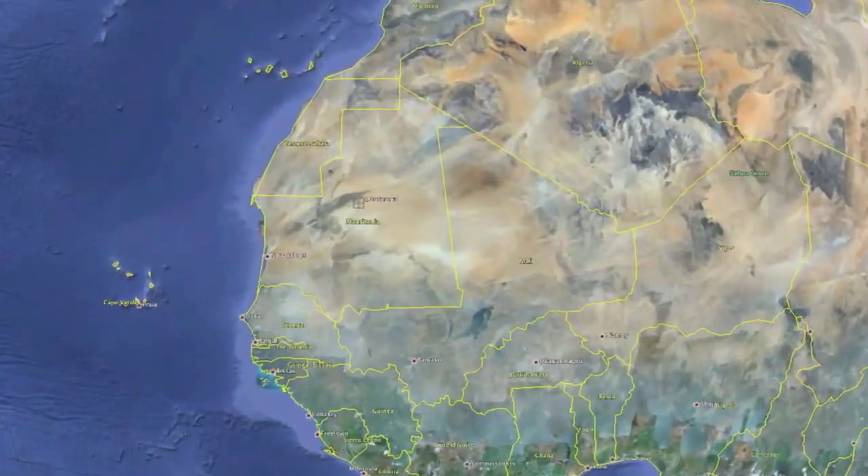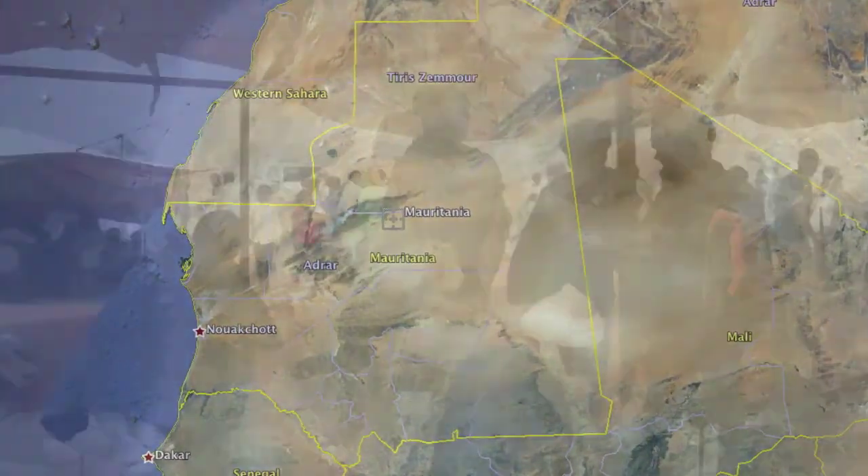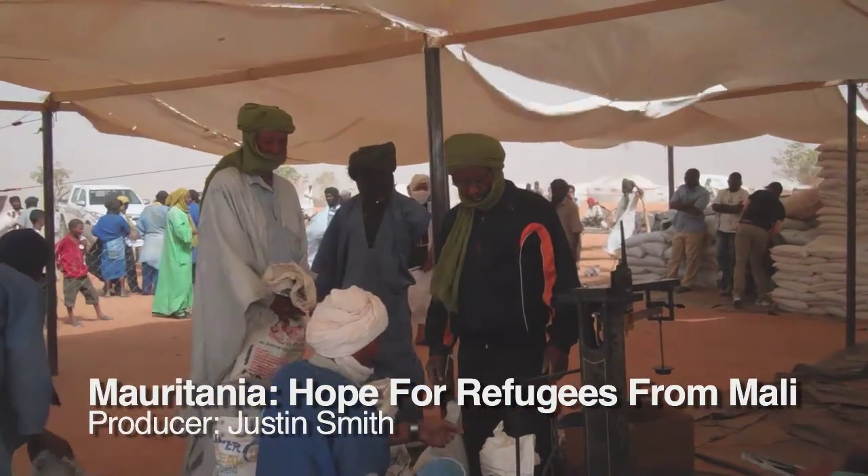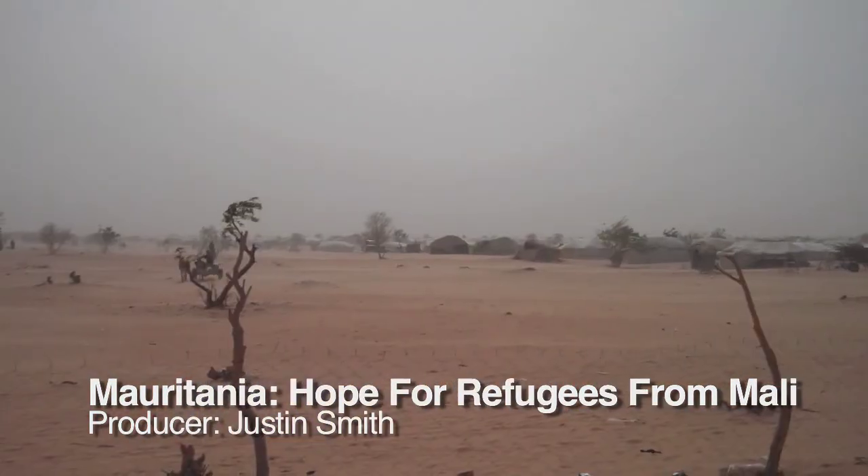A remote patch of desert in eastern Mauritania is an oasis of hope for thousands of people fleeing conflict and hunger in Mali. But there's nowhere to run from the heat.